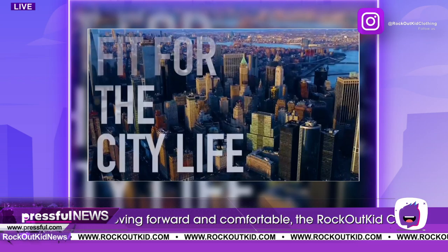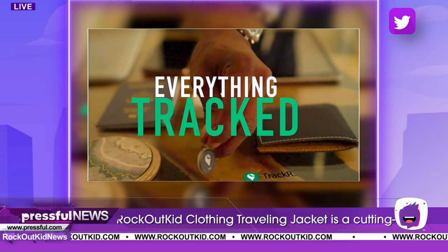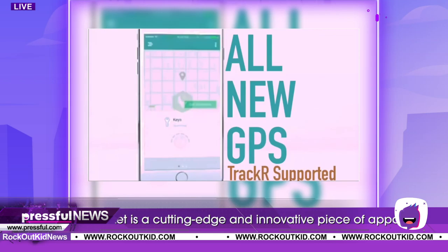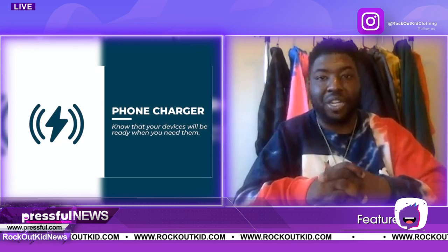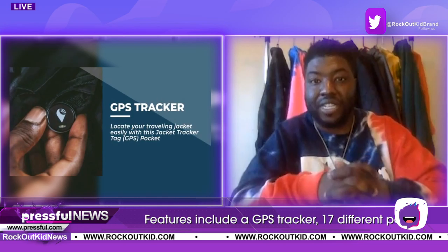It's a pretty cool jacket. It has 17 different pockets. You can actually track your jacket. This is a special unique project that I came up with. I started this project five years ago, trying to see how it could be a different coat than any other coat out there. We actually track this jacket — it comes with a GPS tracker. You can plug it up to your phone, your iPhone, or your Android device.